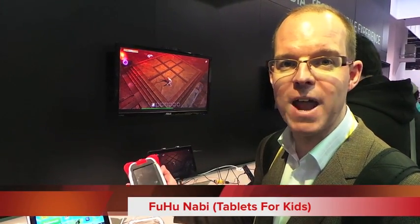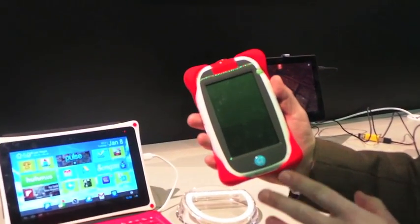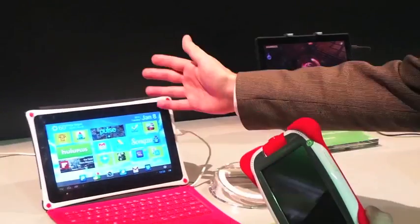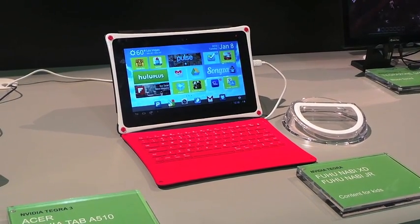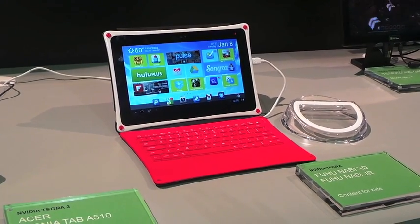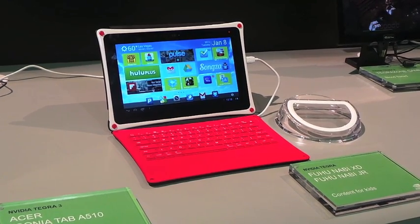A big theme at the show has been tablets for kids. This is the Fuhu Nabi — a small 5-inch display at $99 using Nvidia's Tegra processor. They've also announced the Fuhu Nabi XD, which is a 10-inch tablet also oriented towards kids. It comes with a big pack of 200 applications for kids that are accessible, and it's proving quite a popular concept.